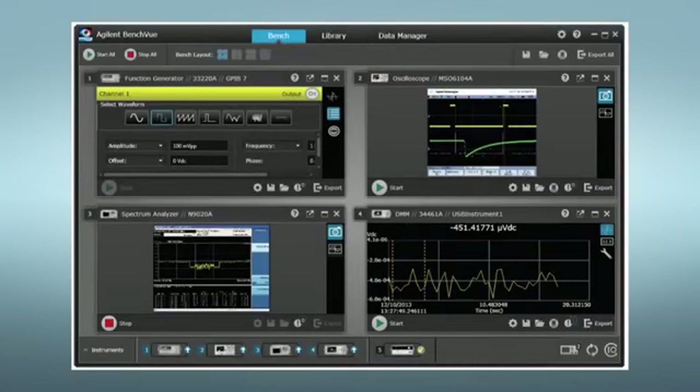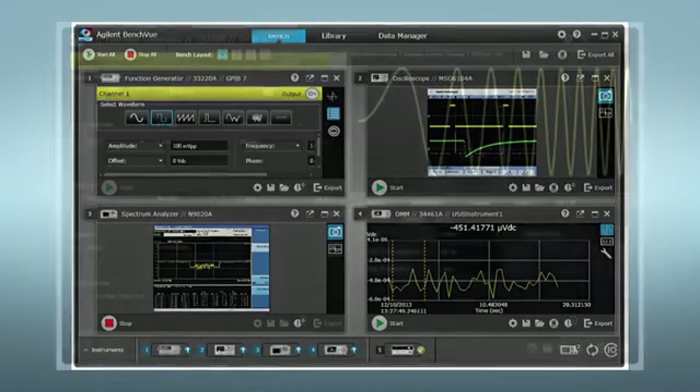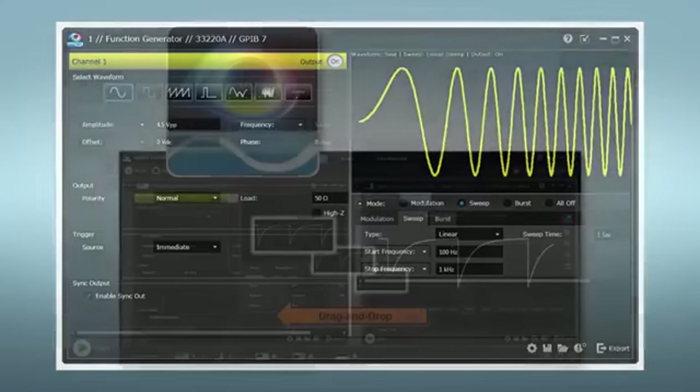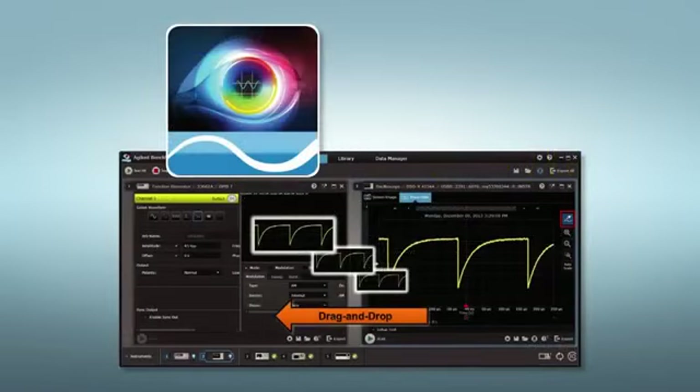You can control your 33600 series generators from Agilent's free BenchView software, using it to set up waveform properties and load custom arbitrary waveforms from files. Alternatively, you can drag and drop waveforms from a scope into the generator.